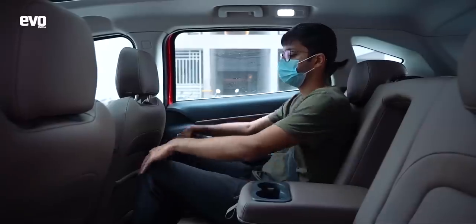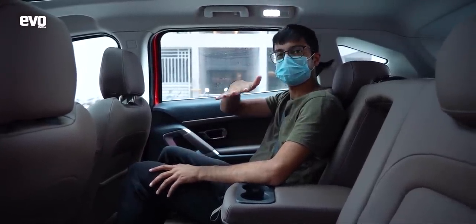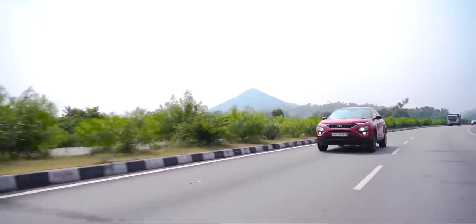Other similarities between the Discovery Sport and the Harrier: space. There is a lot of space in the second row, but there is no third row on the Harrier — though that is coming very soon with the Gravitas, the seven-seater version of the Harrier, which is a slightly longer variant with a third row of seats.